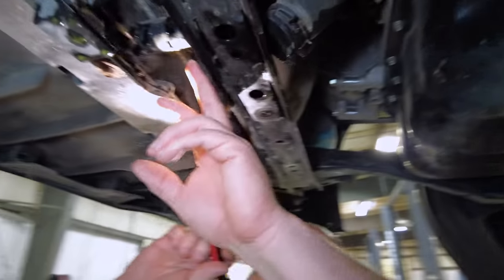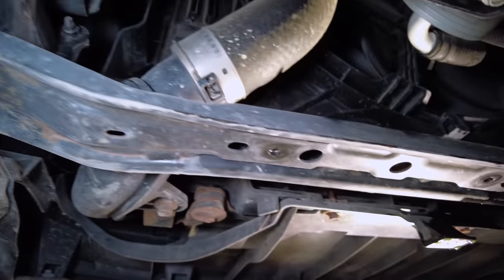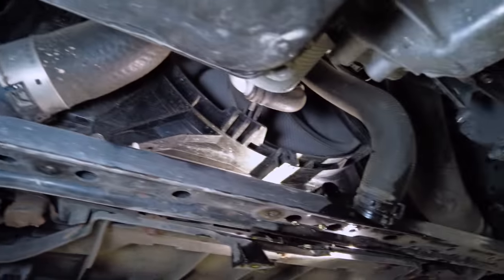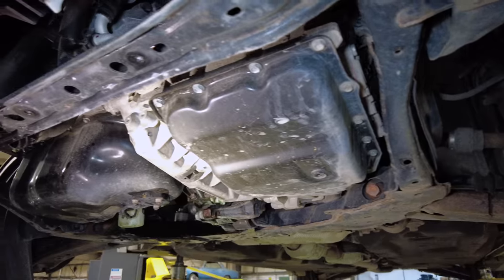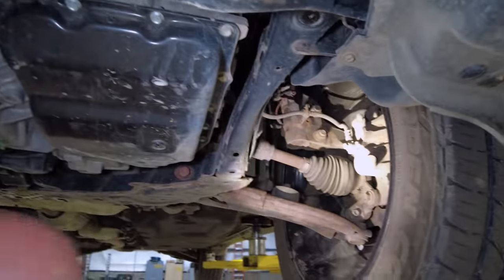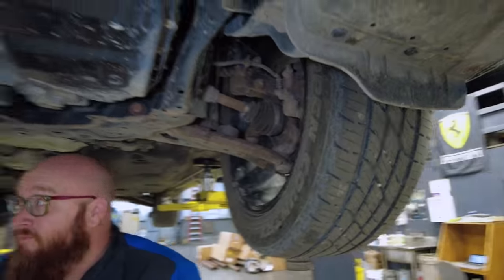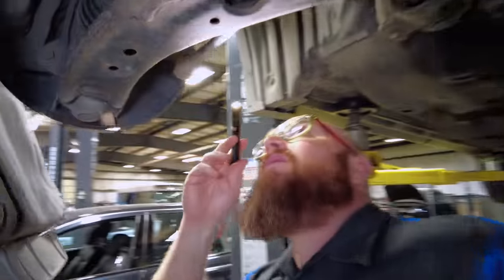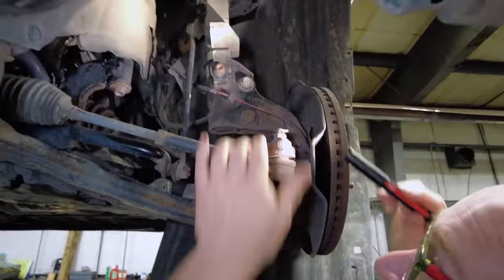Looking around the front end: the radiator hose is disconnected — the radiator itself is dry, nothing going on there. Here's our intercooler hose — not leaking. The engine oil pan is nice and dry. The transmission oil pan is nice and dry. Brakes are good, CV boots are good, struts are good, sway bar links are good — nothing loose on either side.